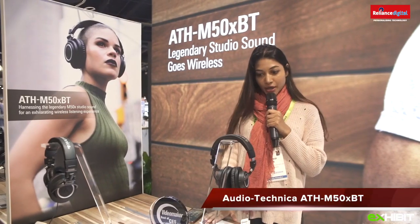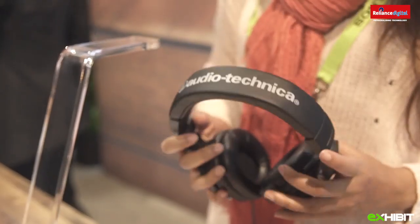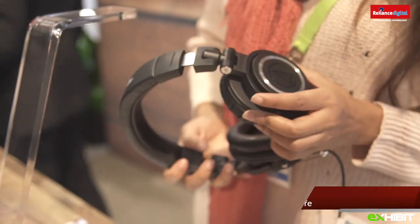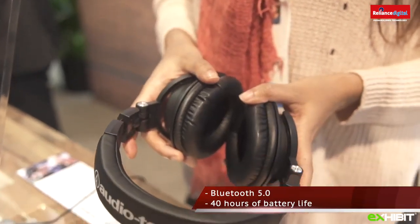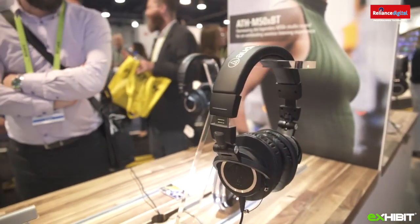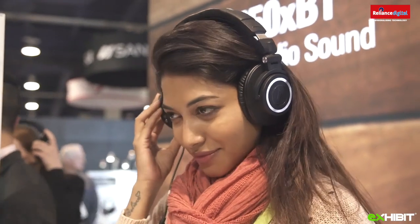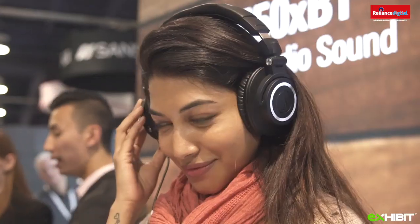I'm at the Audio-Technica booth looking at this recently launched headphone — the ATH-M50XBT. What's really special about this is the Bluetooth feature. The earlier version, the ATH-M50X, was received very well by the public as professional studio headphones. This new one comes with Bluetooth, which is amazing, and it has 40 hours of battery life and supports the Audio-Technica Connect app.